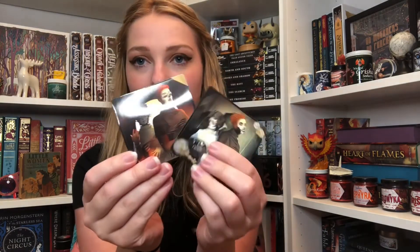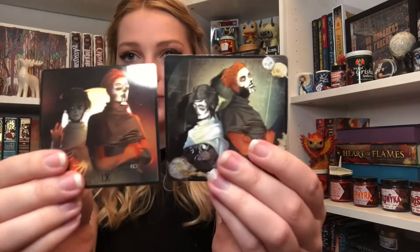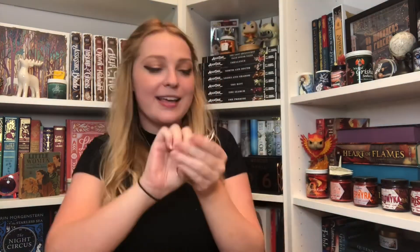Next we have a set of magnets and it looks like these might be inspired by Gideon the Ninth based on that face paint slash mask thing going on. They look pretty cool. Last item before the book is really, really cool — it's a little scythe keychain. On it it says 'I ain't waiting for an opportunity, I'm making one.' I don't know if it's actually inspired by Scythe because I don't recognize the quote, but I'm going to say it is because I love Scythe, and I'm definitely putting this on my keychain.